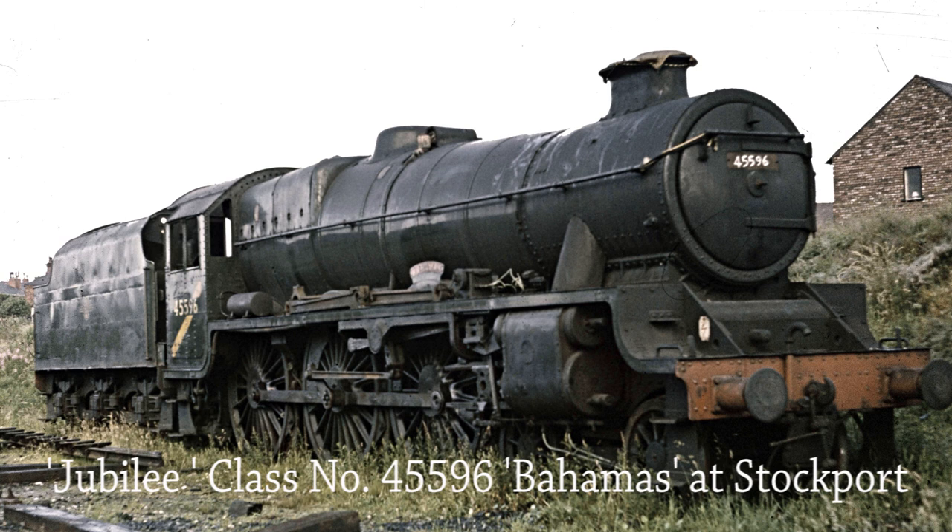LMS Jubilee Class 45596 Bahamas, minus her nameplates and with her piston rod stowed on the framing, waits for her appointment with the scrap merchants at Stockport Edgeley MPD. However, following a long process of restoration she is now back in fully working mainline running order.